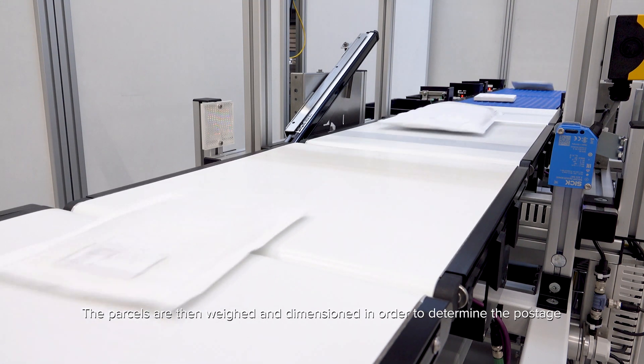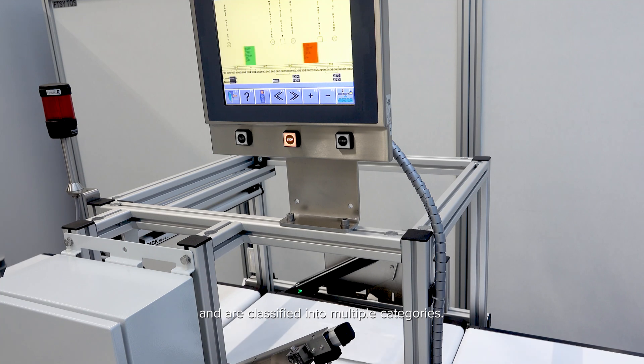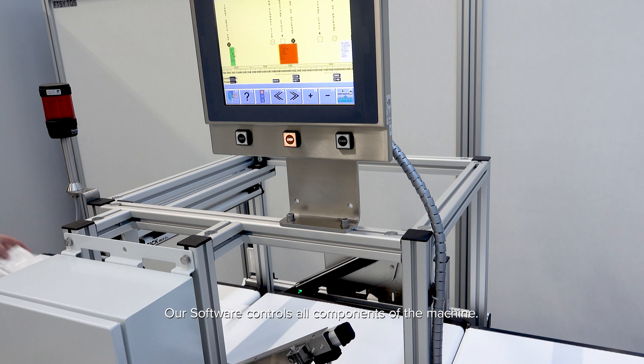The parcels are then weighed and dimensioned in order to determine the postage and are classified into multiple categories. Our software controls all components of the machine, so you only have to operate one central HMI.